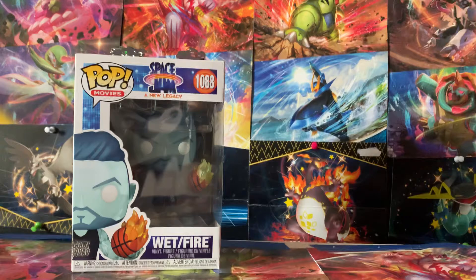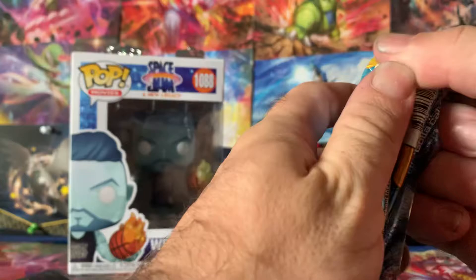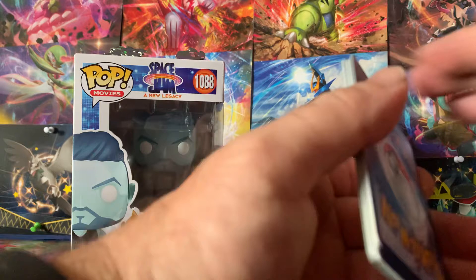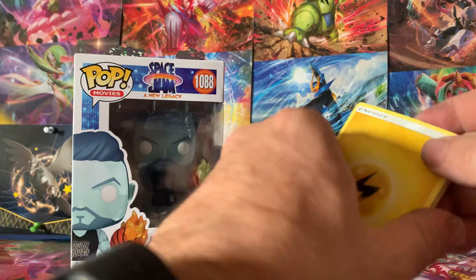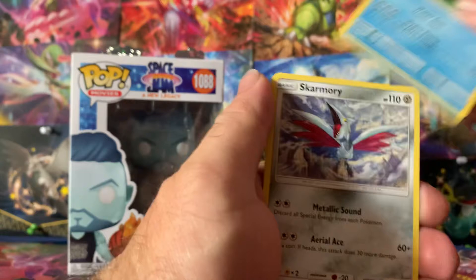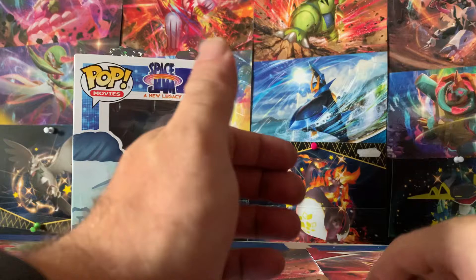Alright, let's get into the Sun and Moon. I have opened Sun and Moon before, I believe — maybe, possibly. There is fairy energy in this, so fairy Pokémon types are in here. Let's see what we got: Corsola, Professor Kukui, Eevee — can't wait for Evolving Skies — Skarmory, Murkrow, Great Ball, and Palossand.